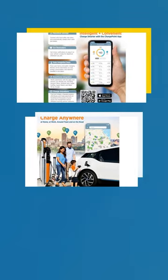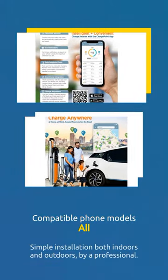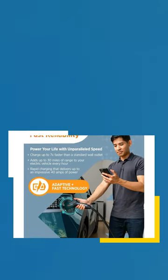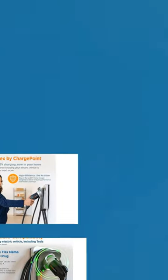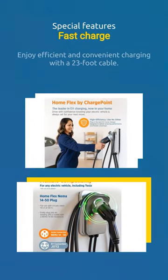Simple installation both indoors and outdoors by a professional. Plug-in or hardwired installation option for added flexibility. Enjoy efficient and convenient charging with a 23-foot cable.